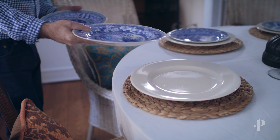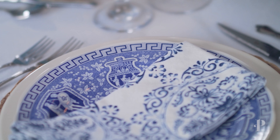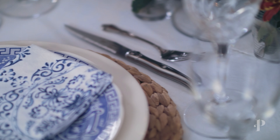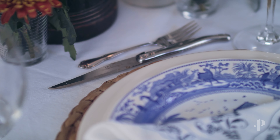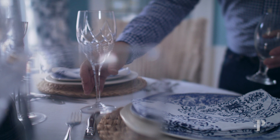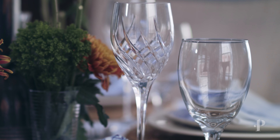I like to use chargers to set some texture — they're woven wicker or raffia and have a lot of variation in their color. And then I use a white charger as a really good base. On top of that is the blue and white Spode dinnerware, where each plate has a different pattern. They were my mom's, which makes me feel good to have them on the table — a lot of memories for me.